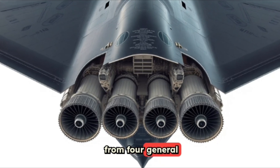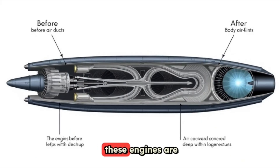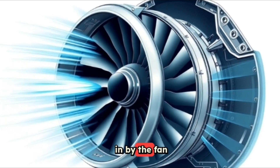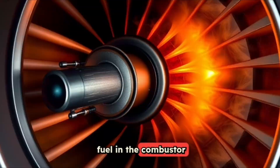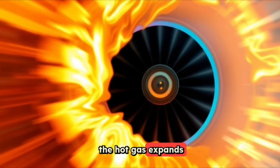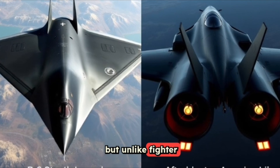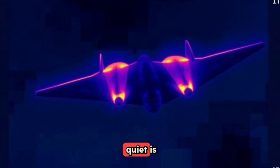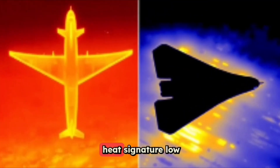The power comes from four General Electric F-118 turbofan engines, each pumping out 17,300 pounds of thrust. These engines are tucked deep inside the airframe with an S-shaped duct in front and behind them. Air gets sucked in by the fan, squeezed tight by low and high-pressure compressors, and then mixed with fuel in the combustor, creating a fiery reaction and heating the air to around 1,000 degrees Celsius. Unlike fighter jets, the B-2 skips the afterburner — speed isn't the goal, staying cool and quiet is. The exhaust gets mixed with cold outside air before leaving the plane, dropping its temperature and keeping the heat signature low.